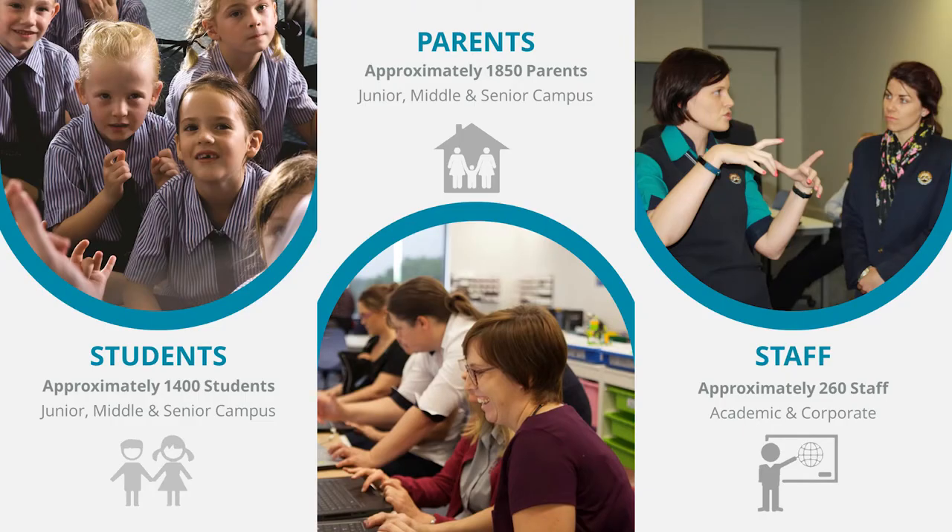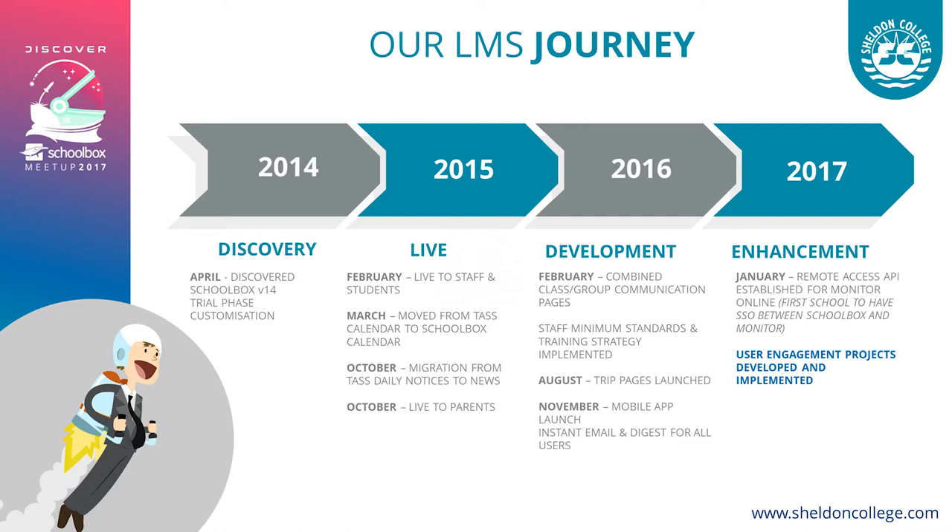A quick overview of our college: we have approximately 1,400 students, K to 12, about 1,850 parents, and around 260 academic and corporate staff — quite a sizeable school. In 2014 we began our discovery journey and trialed the system. We went live in 2015 — to staff and students in February, then to parents in October — giving us a long lead-up before releasing the system to the community.